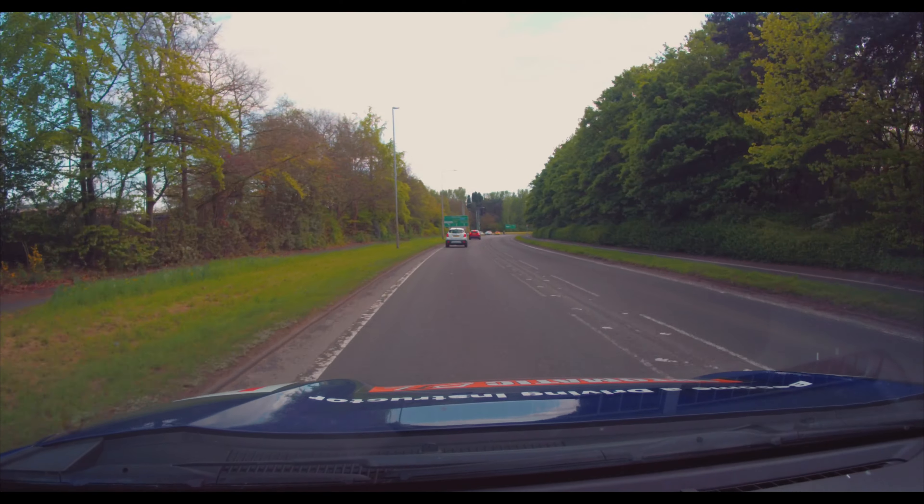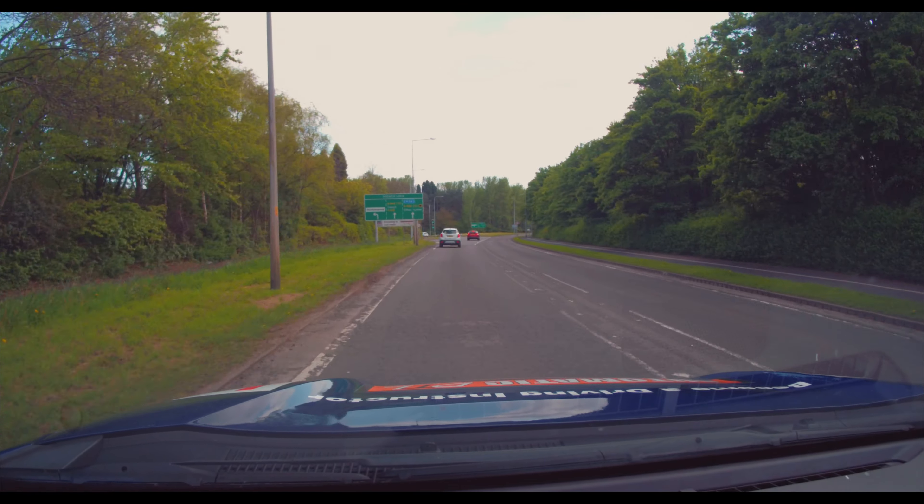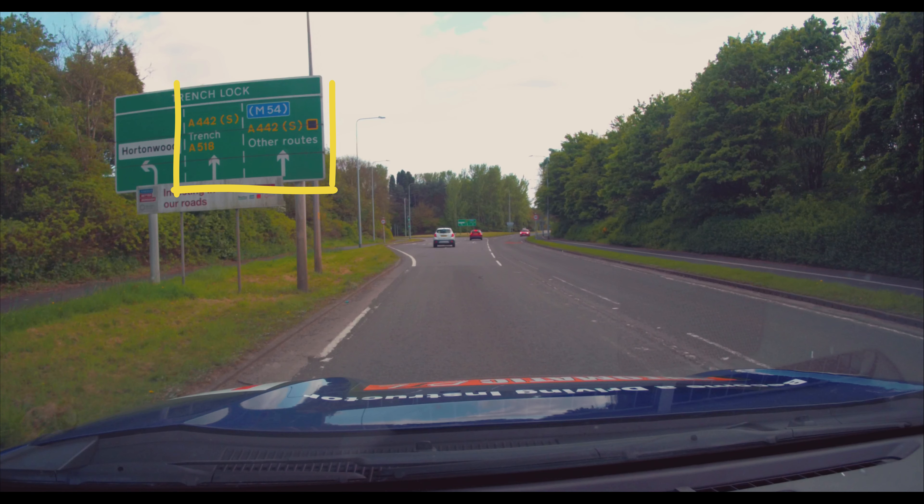In the distance we can see our first sign which tells us the lane we'll need. At this point they'll be asking you to follow the signs for A442 South and other routes, which from that board is middle and right hand lane. So with a choice of two lanes we pick the left hand one, which equates on this occasion to that middle lane.